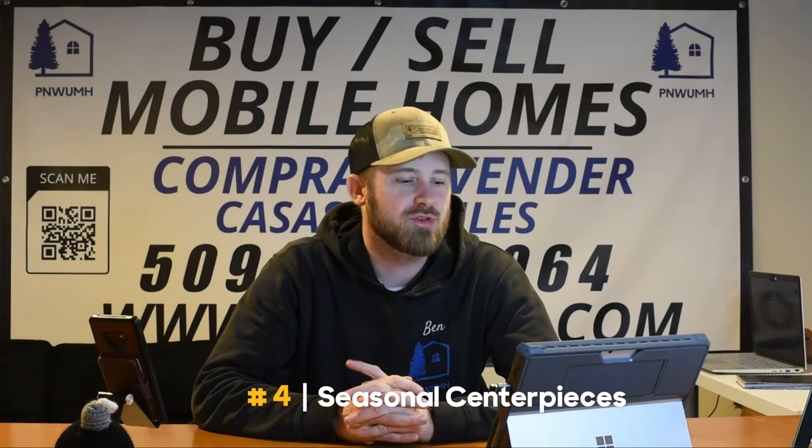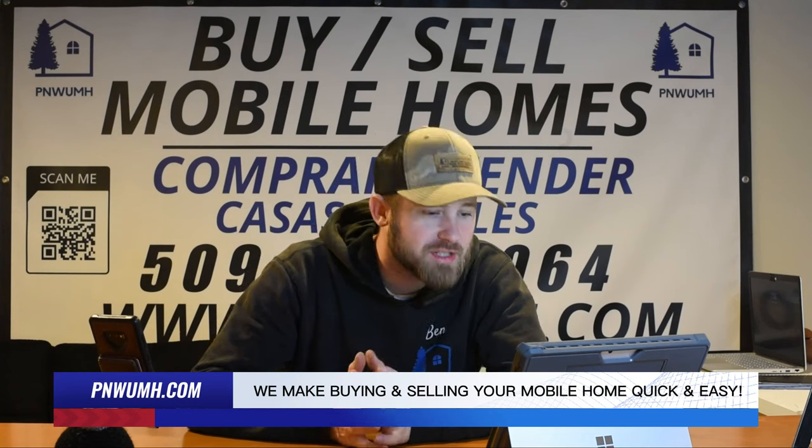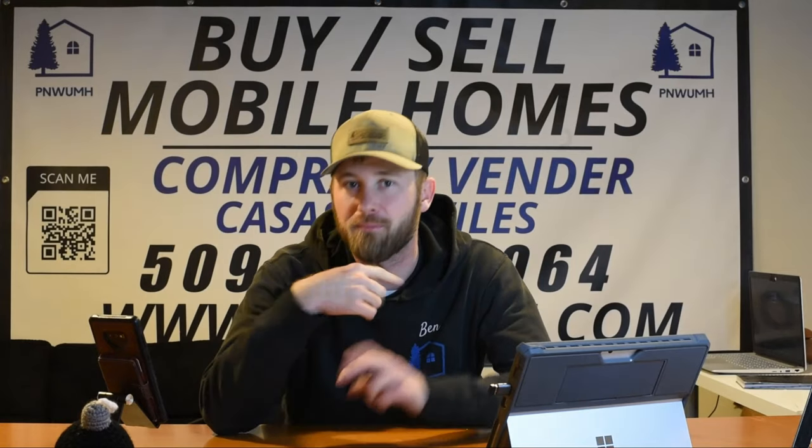Number four: seasonal centerpieces. Elevate your dining experience with seasonal centerpieces. Arrange pine cones, candles, or small ornaments in a decorative bowl or tray to bring a festive touch to your dining table. Pro tip: we had a video a couple of weeks back on fire safety — if you're going to be putting pine cones and pine needles around candles on your centerpiece, you better go back and take a look at that one.